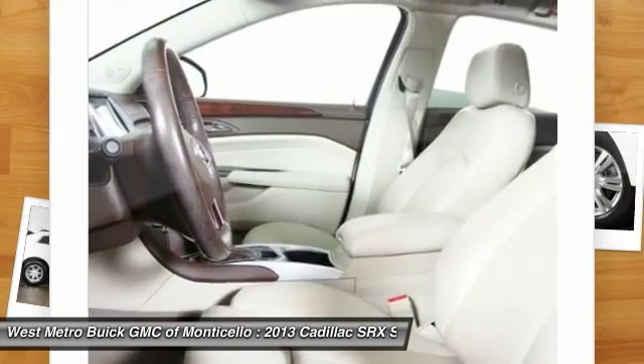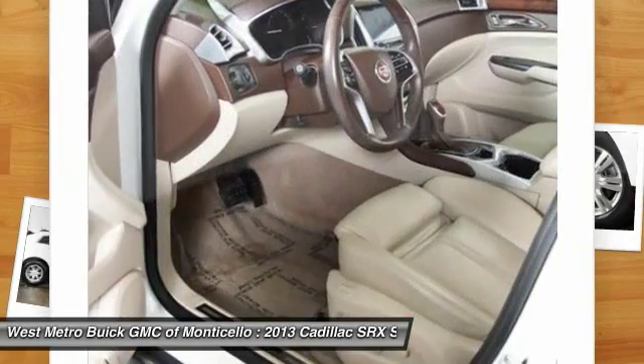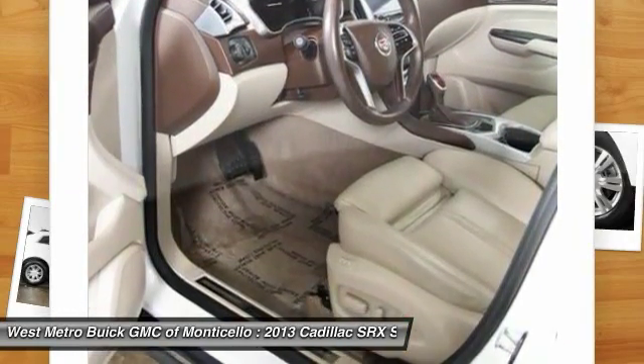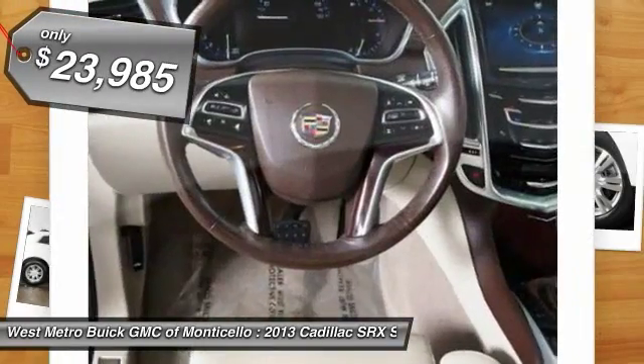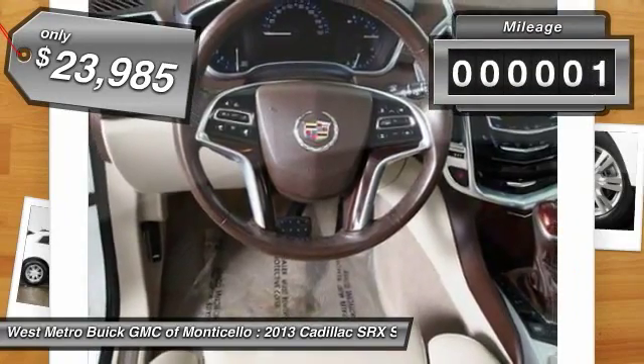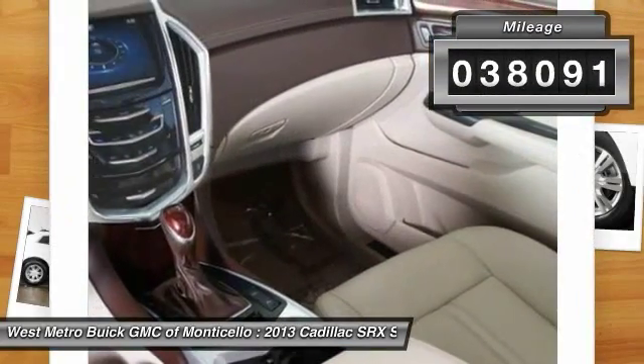Luxury lovers will delight in the new stylish handcrafted cabin. And for technology lovers, the list of high-tech features is too long to list and is priced below $25,000. This vehicle has less than 40,000 miles.